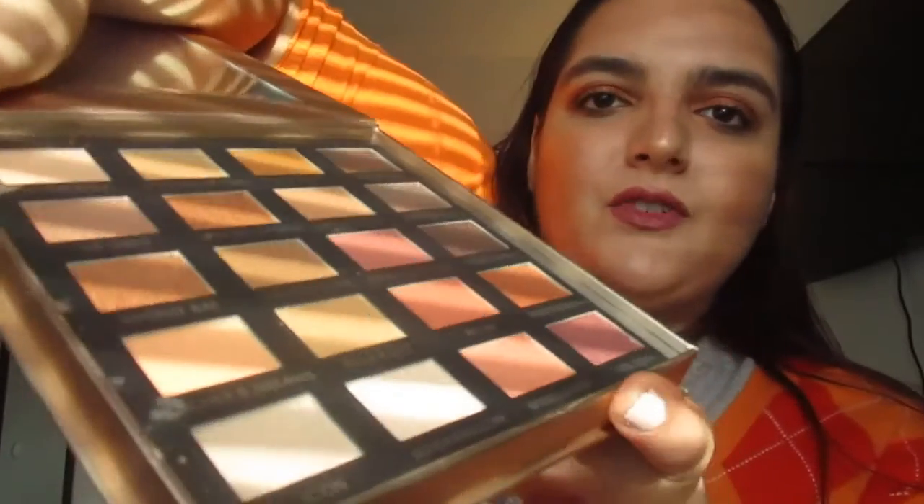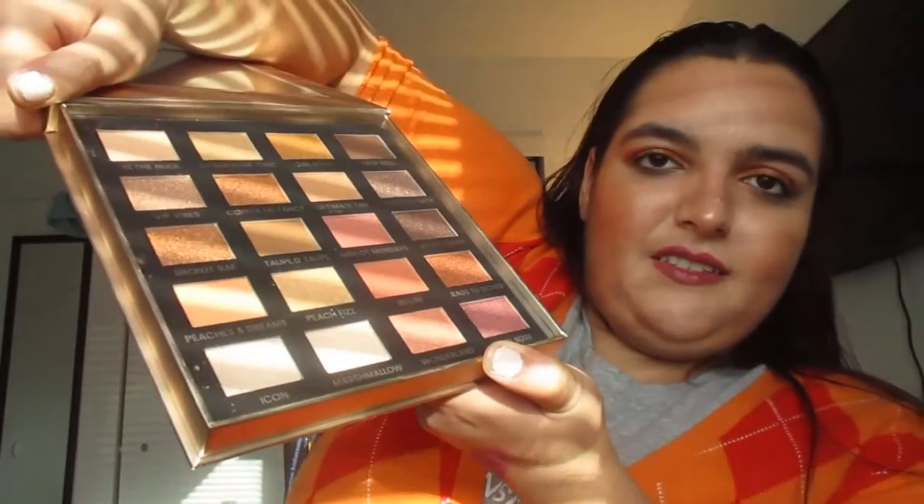The very last thing is an eyeshadow palette by Iconic London. It's called the Day to Slay eyeshadow palette and it has a mirror. It looks like this — it has cool names for the colors, a lot of champagne-type shades.